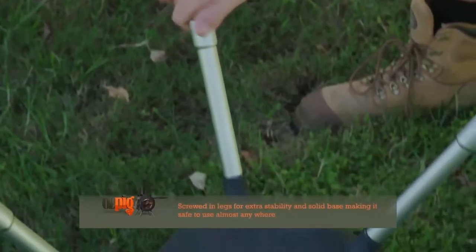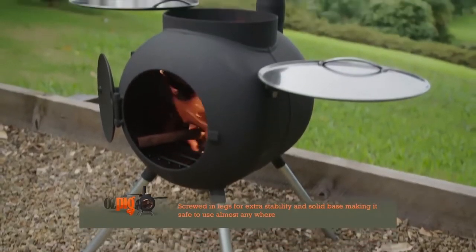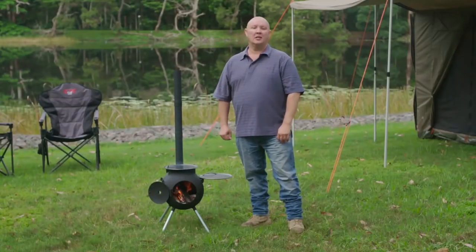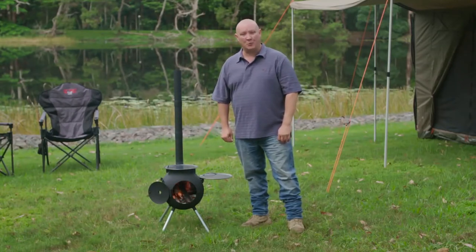The customised screw-in legs and solid base make it possible for the Auspig to be used in areas where an open fire is not always permitted. The Auspig has a specially designed chimney and is used with the door in an open position to provide the enjoyment and ambience of a fuel efficient contained wood fire.